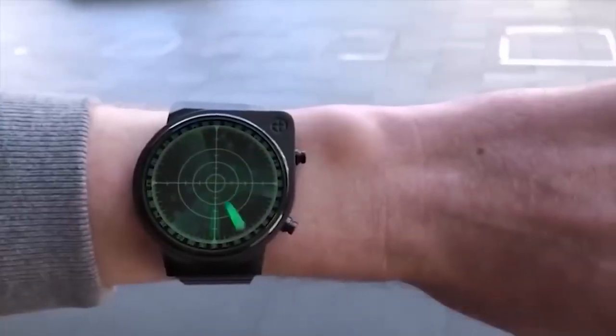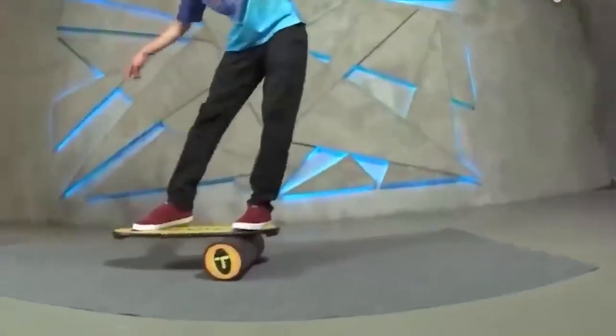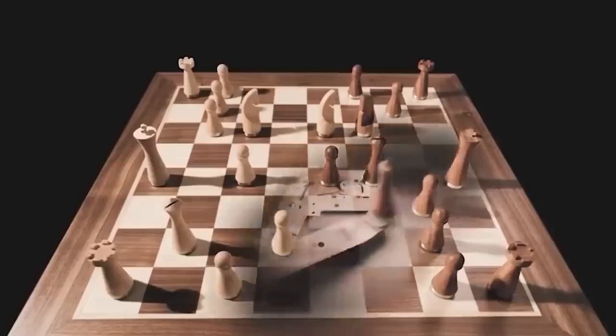Hello, ladies and gentlemen, I am pleased to welcome you to my channel. Here are 20 items from AliExpress that you are sure to like.